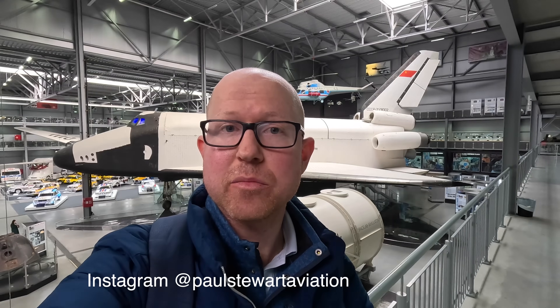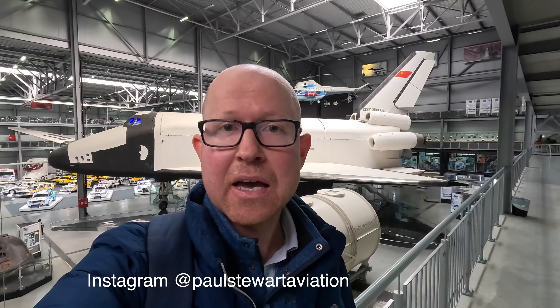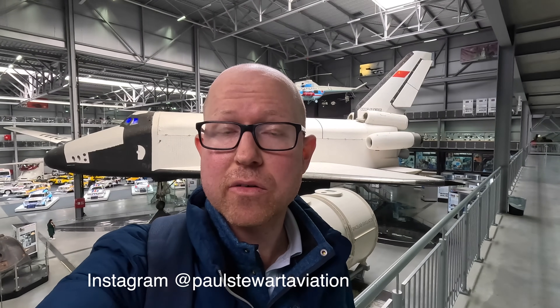Behind me is a Buran class orbiter which was built as part of the Buran project back during the 1980s by the Soviet Union. In this video I'm going to take you on a detailed tour of it. First we're going to walk around and I'll point out what makes it unique and interesting, and then we're going to climb inside the back and I'll show you more in there as well.